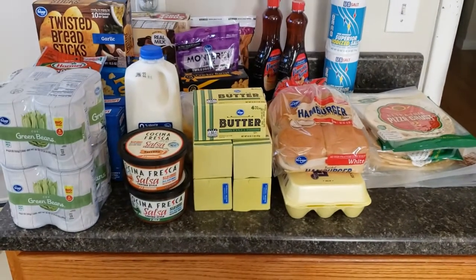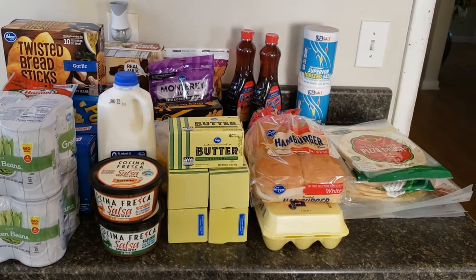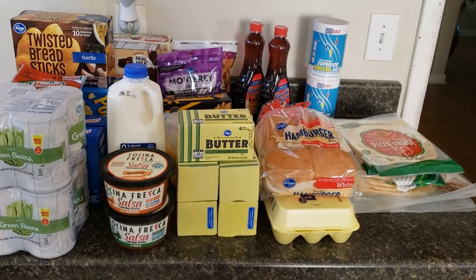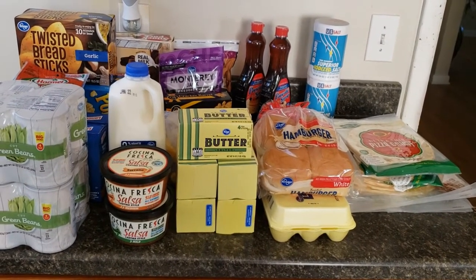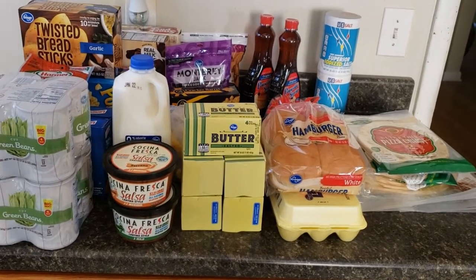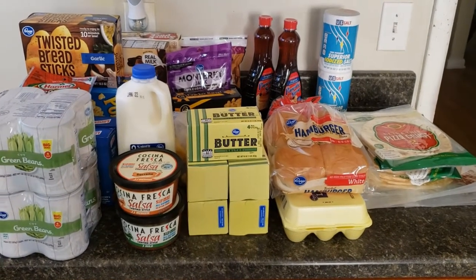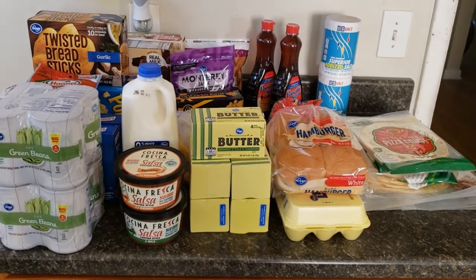So there you go guys, that is my small grocery haul for this week. I actually do plan on doing a grocery haul also for Sam's Club and maybe a couple of things at Walmart, so I'll share that with you also. It's probably going to be a little more than this, but probably not that many more items. I actually have a lot of things already in my prepper pantry, and I might share that at some point with you guys as well — what I already have. Thanks for watching and I'll talk to you again soon.